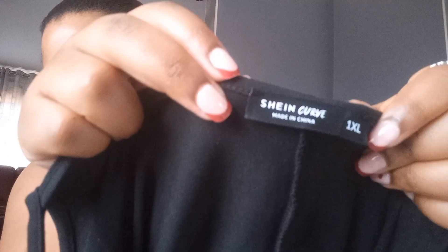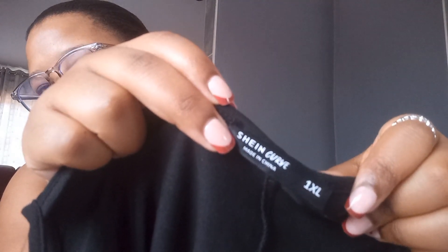I also got dresses — a pack of three. They're very stretchy, they look cute and they go just above my knee. I got these on the Shein curve side, and I took an XL. I was very skeptical about sizing. Guys, don't be like me — read and understand reviews, because if you don't, it's gonna be a situation.